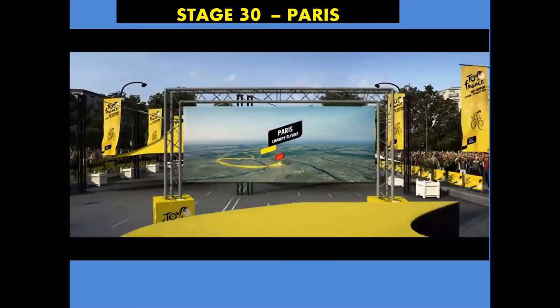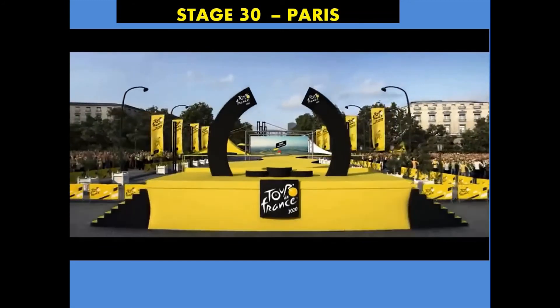By the end of the year, your aim is to make it to Paris, where you will learn about one of the world's most beautiful cities.